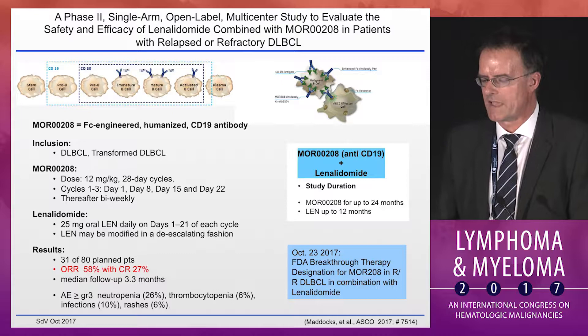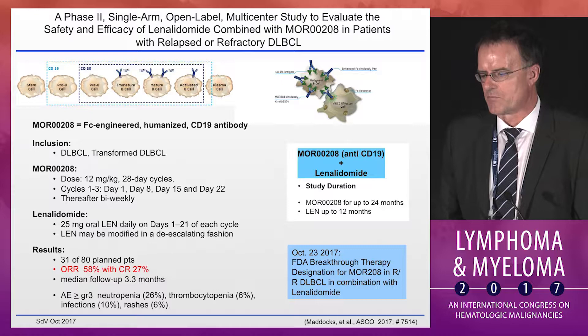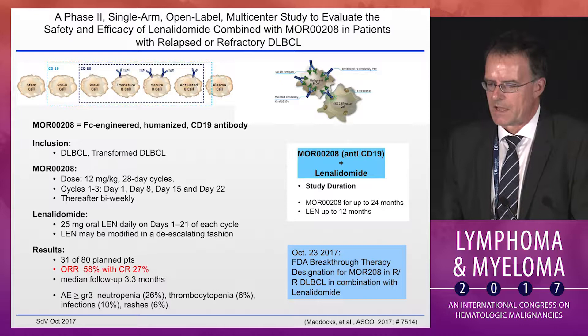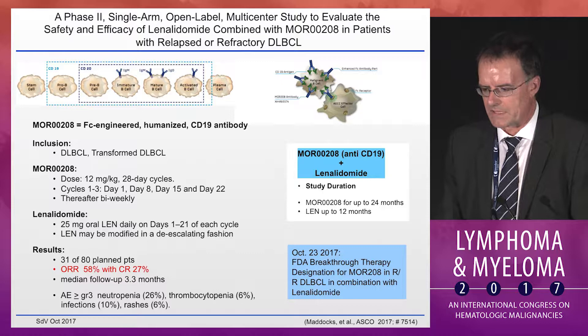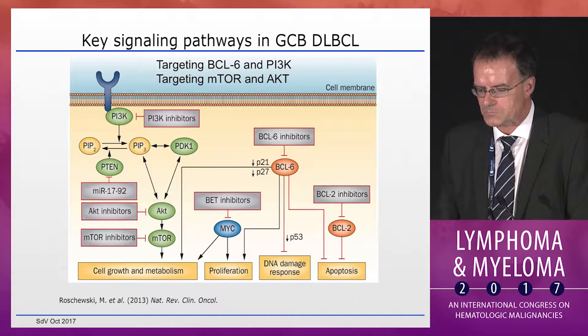The combination of lenalidomide with the monoclonal antibody MOR-208, just a few days ago, received FDA breakthrough therapy designation based on interim data. CD19 is the target of MOR-208, and in combination with lenalidomide in 31 out of 80 planned patients, it has led to an overall response rate of 58% with a CR rate of 27%, which is rather striking in this relapsed/refractory patient population. That is something to keep an eye on.